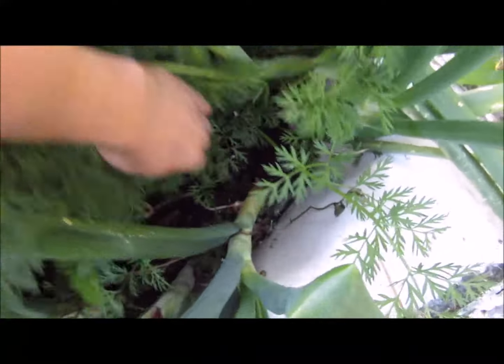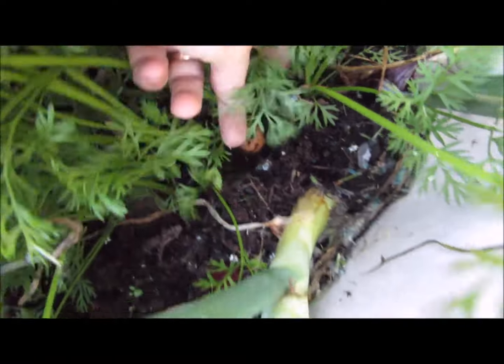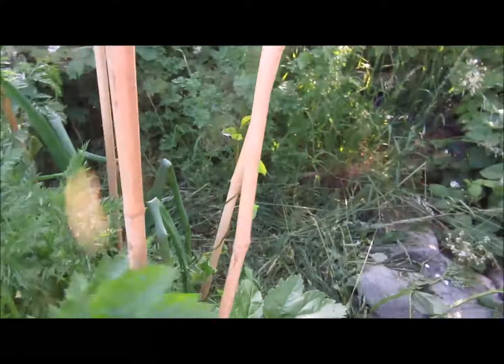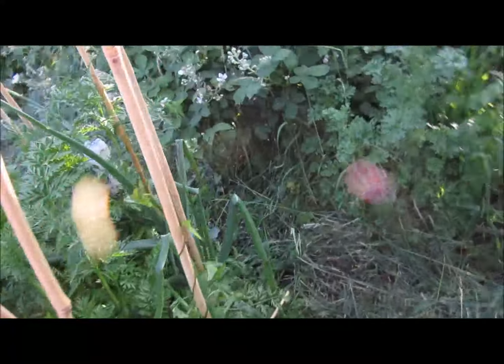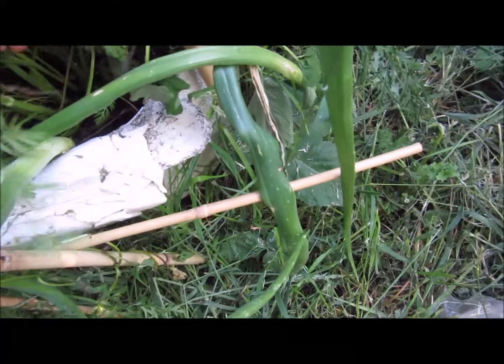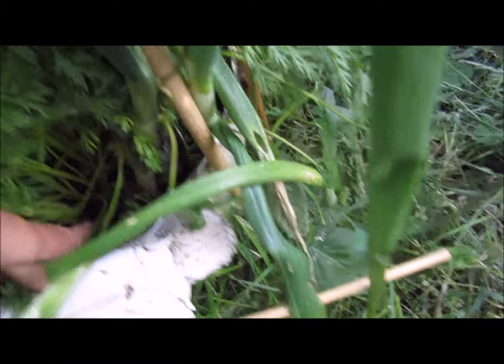This is the bath - the bath of power - with amazing things growing in it. We've got some really big onions at the edge here. There's a really, really big carrot there, I need to cover that over. Got some carrots there at that end. All these sticks around - the sparrows are eating my beetroot. Let's have a dig about - the parsnips are doing really well. Let's have a look at these carrots - a little bit skinny but there's plenty more carrots down there, so that should be good.